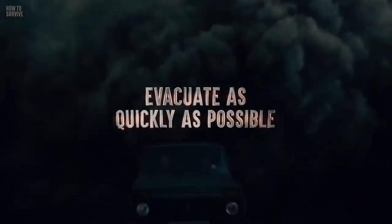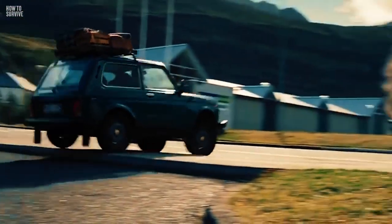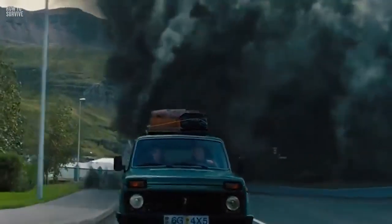Evacuate as quickly as possible. If you're near an active volcano and you see a pyroclastic flow, you need to start moving immediately. Hop in your car and follow the evacuation instructions. A pyroclastic flow is a lot more dangerous than a lava flow, since it can travel up to 100 km away from its original position. So start driving fast if you want to survive this.